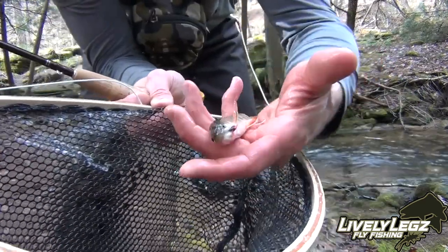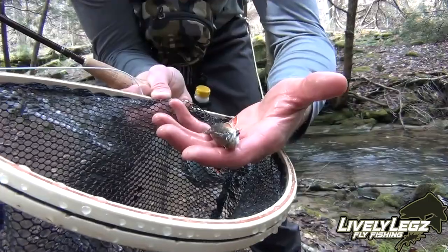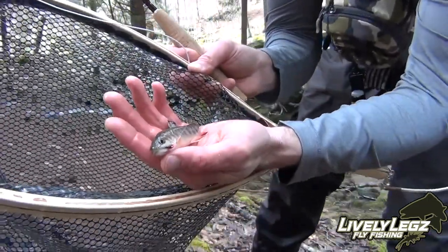There's the first brookie of the day. I caught him on the Lively Legs Pink Cadillac. Get him back in the water — pretty little mountain gem to start the season.